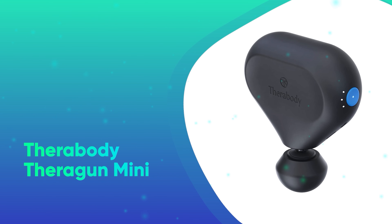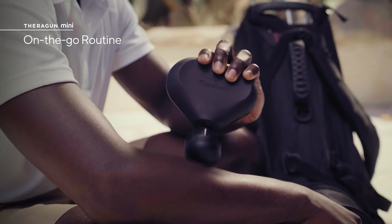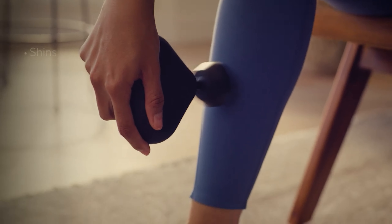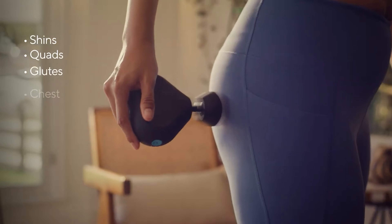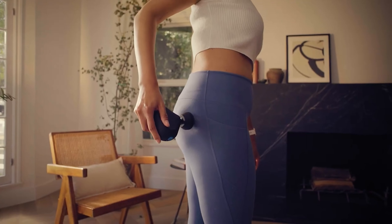Number 41: Therabody Theragun Mini. The most portable and affordable Theragun massage gun out there, the Mini still offers up powerful percussion to help melt away aches and soreness. It's a fantastic holiday gift for your favorite fitness lover too.